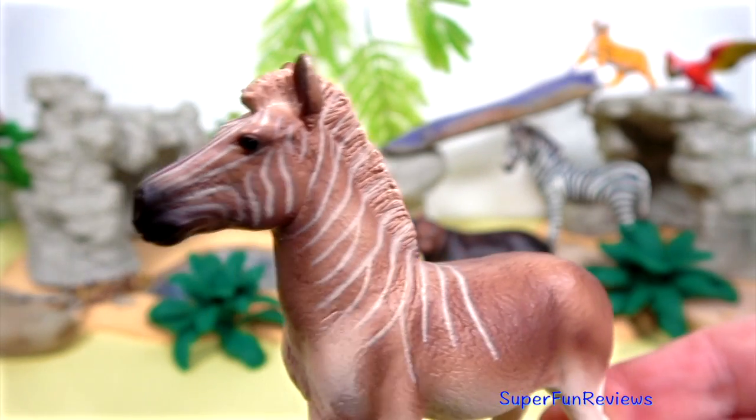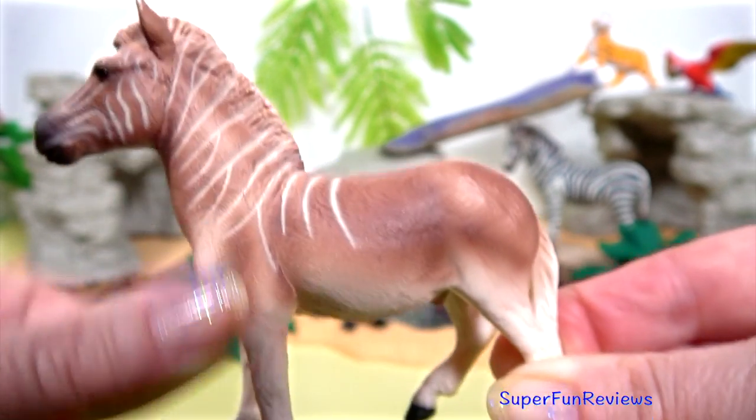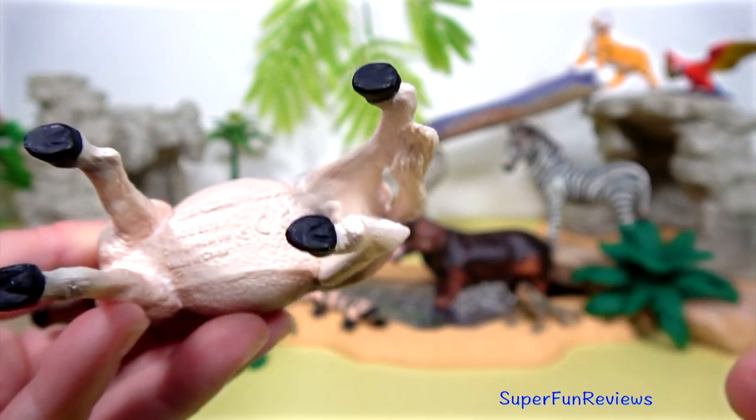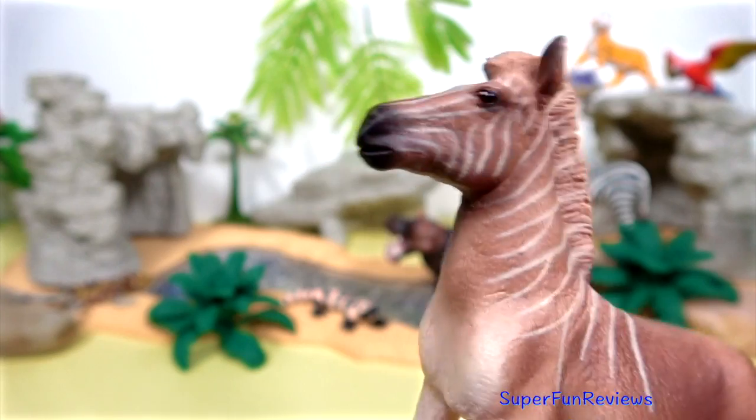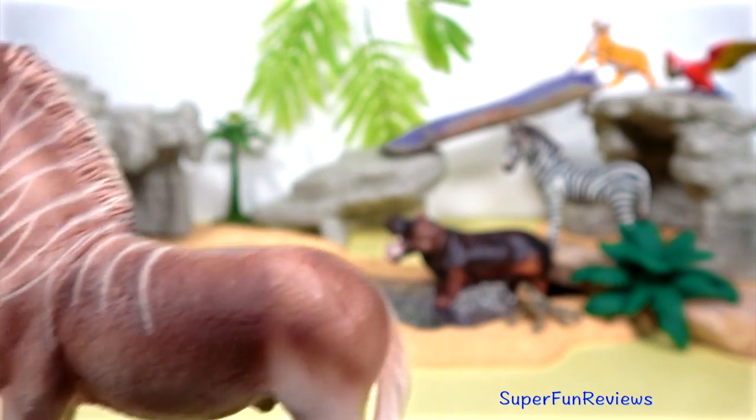The quagga is a recently extinct zebra. It was one of the six subspecies of plain zebra. It had stripes on its head, neck and the front of the body.